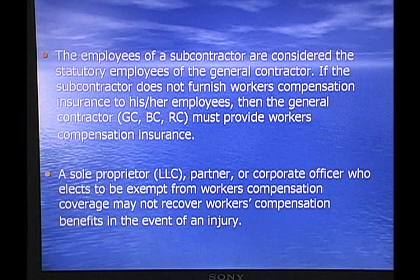A sole proprietor, an LLC, a partner, or a corporate officer who elects to be exempt from workers' compensation coverage may not recover workers' compensation benefits in the event of an injury. So you can get an exemption or an exclusion from workers' compensation — the corporate officers, partners, and the owners of an LLC — but then, of course, if you get hurt, you can't collect.